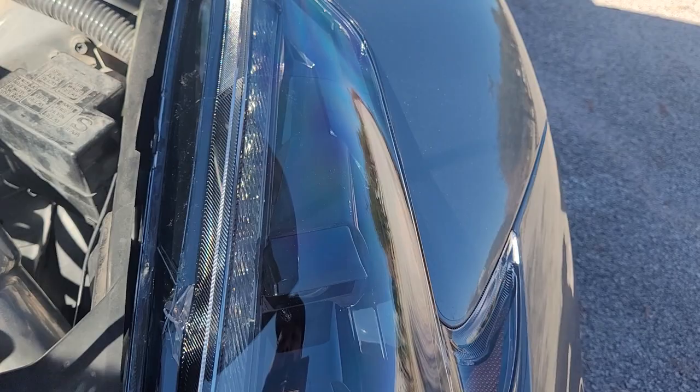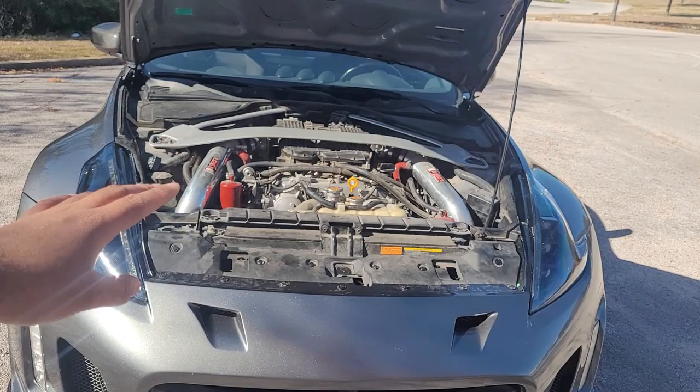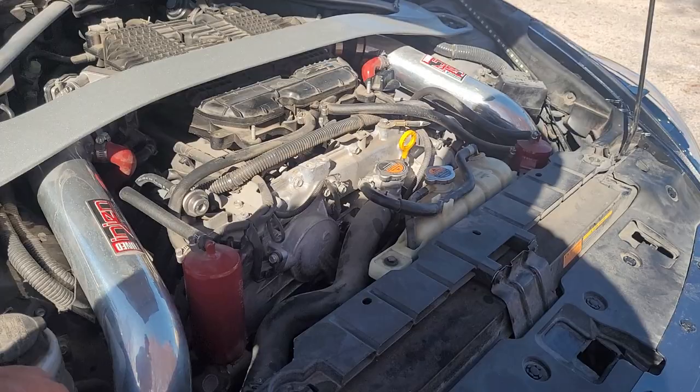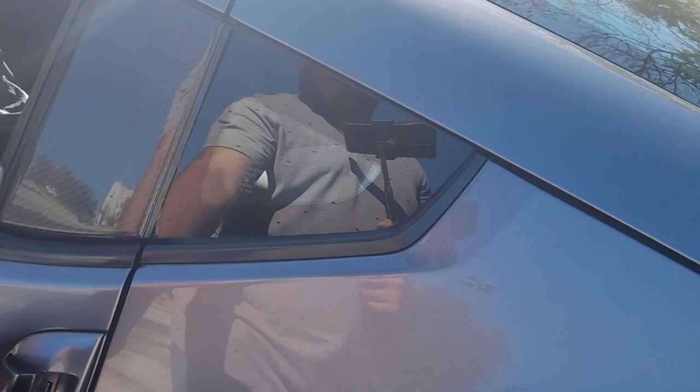There are no bolts on the back side because it's aftermarket, so I'm going to go to Advanced Auto Parts and get some bolts for it. Most likely I'm going to raffle this car off, so I want everything to look close to stock as possible. The lights have been inspected, so let's go cut the lights on so y'all can see how they look.